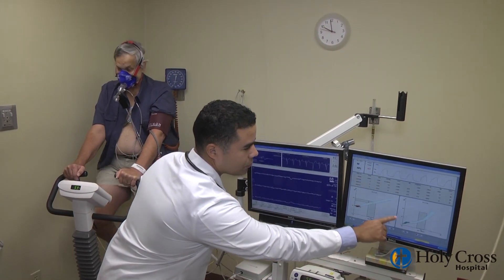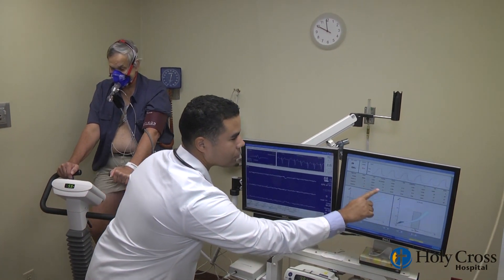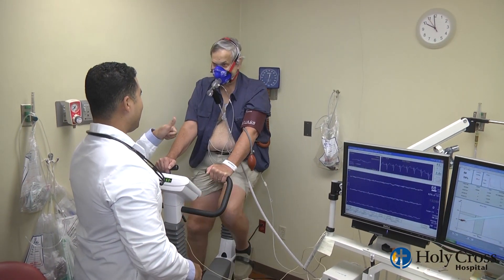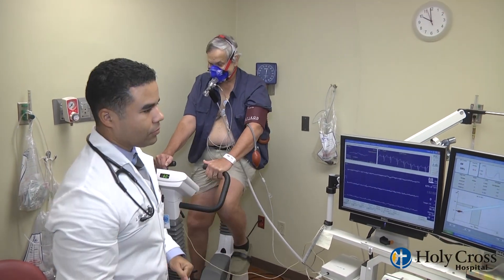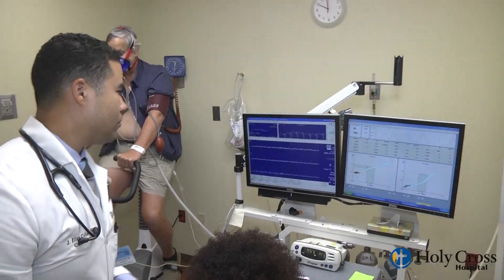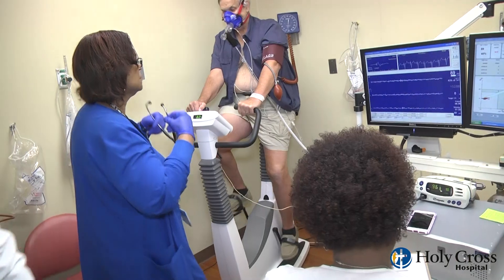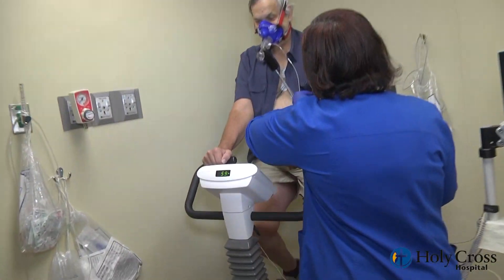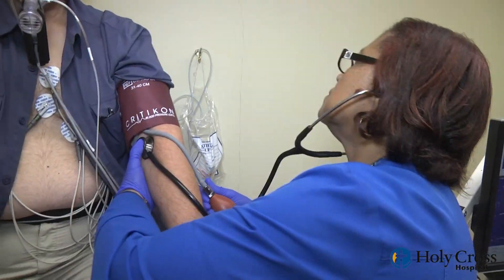You will be asked to pedal for 5 to 12 minutes under the supervision of a physician, so if anything goes wrong during the test, you will get immediate assistance. The possibility of unwanted side effects or complications is really low. In around 1 in 1,000 cases, there may be complications like fainting, blood pressure issues, or heart rate or heart rhythm problems.